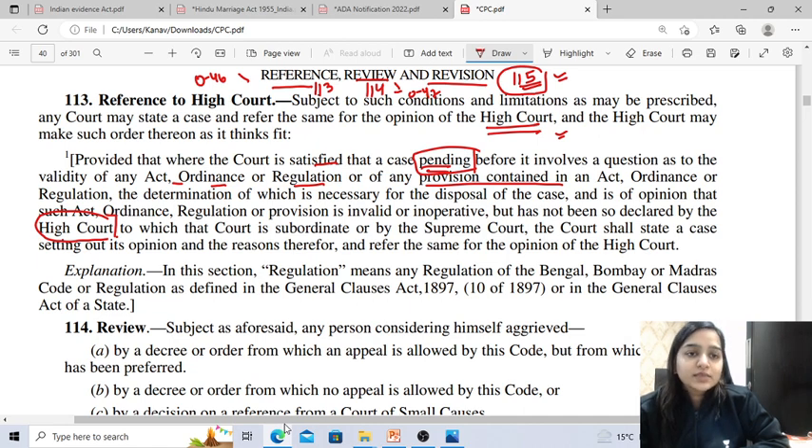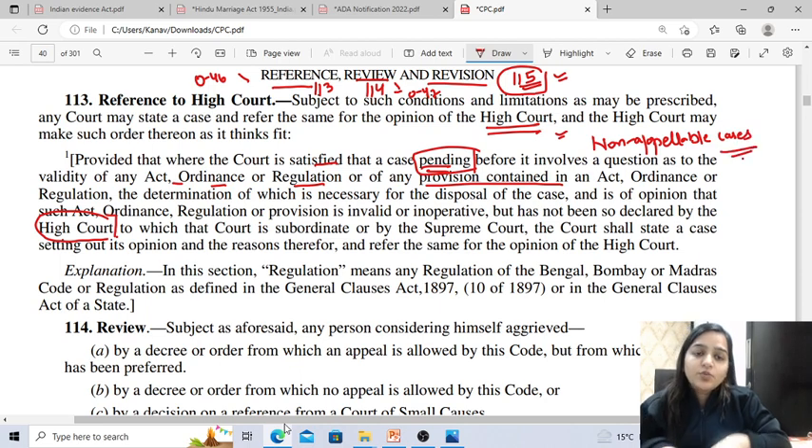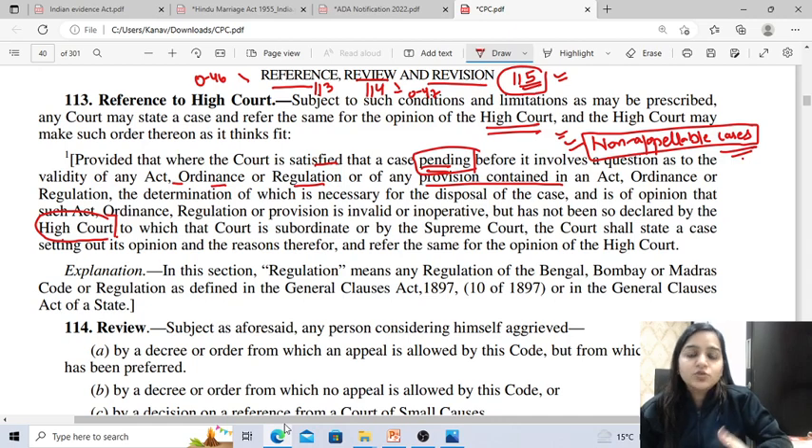What is the purpose behind reference? The underlying object is to enable the subordinate court, in non-appellable cases where no appeal can be filed, to obtain the opinion of the High Court in the absence of a settled question of law and to avoid any error which cannot be remedied later on because this is a non-appellable case. It is always better to take the advice of a higher authority. Reference must be made before the passing of the judgment in the case.